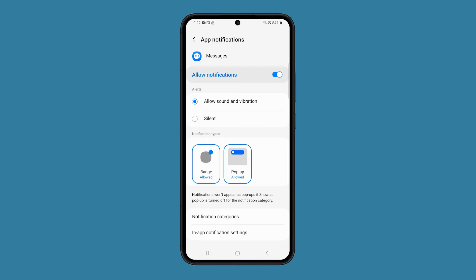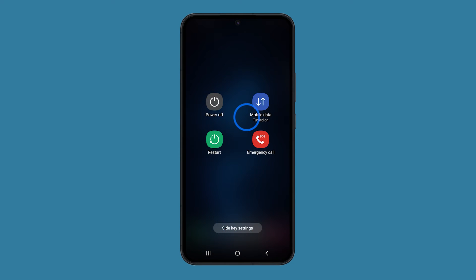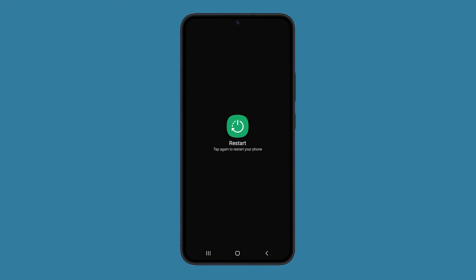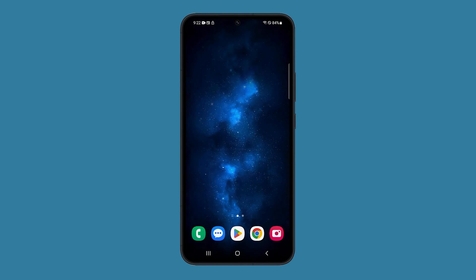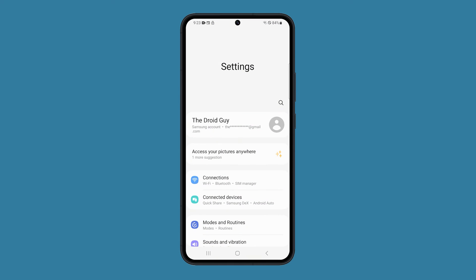However, if it persists even if all the notification settings are correct, then you should try restarting your phone as it can be just due to a minor glitch. To restart your phone, press and hold the power button and the volume down key until the power options show. Tap restart and then confirm. After that, observe your phone to see if the notifications are now working properly.